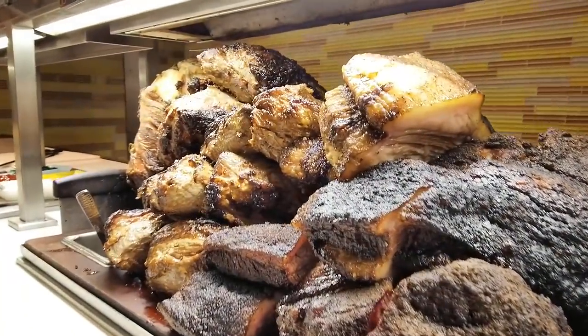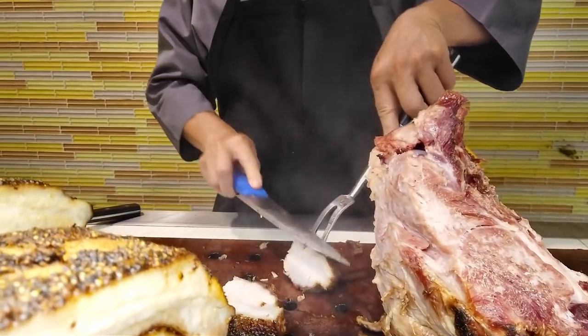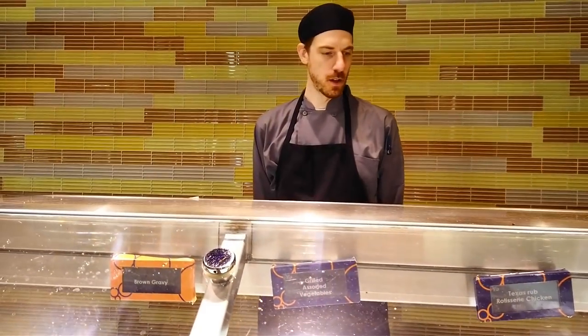Hey Josh, how are you? The meats look amazing — it's like a mountain of meats. What's your favorite? Probably the brisket. Alright, I think I'm going to grab some of that. Thank you for the recommendation. That looks pretty good — can I get some sausage too?